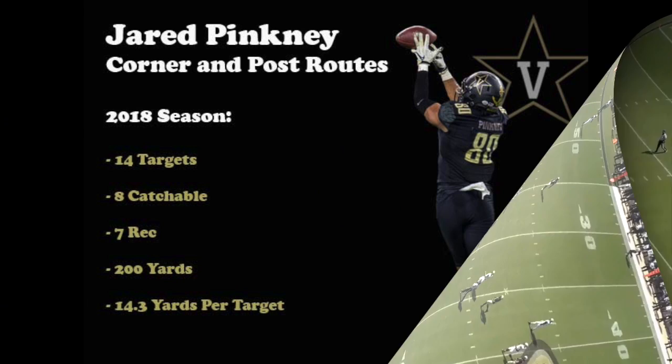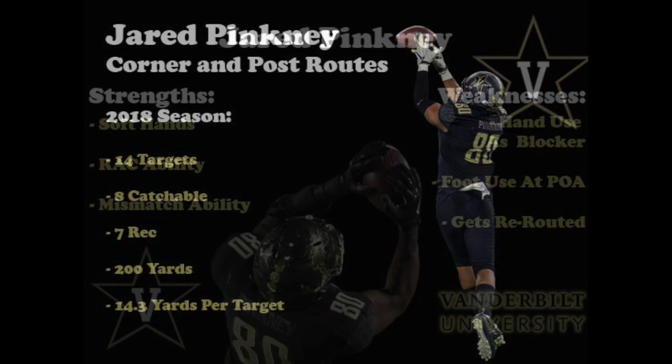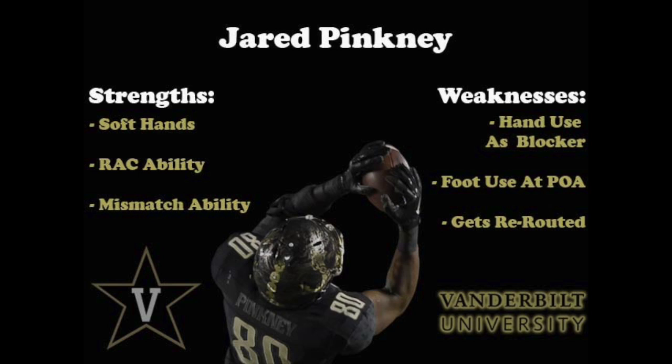Now that we've seen him run corner and post routes, let's look at the numbers. On those routes from his 2018 season, Pinckney averaged 14.3 yards per target, catching seven of eight on-target passes for 200 yards. With a minimum of five targets, the 200 yards ranked first among tight ends and the 14.3 yards per target ranked third. Though he needs to continue improving and becoming more polished as a blocker, with consistent targets he shows intriguing upside as a pass catcher and possesses good plucking ability and run-after-catch ability.